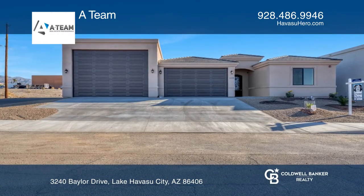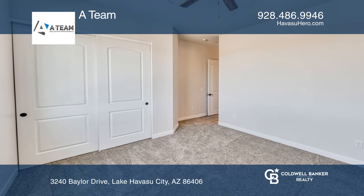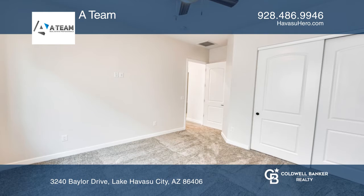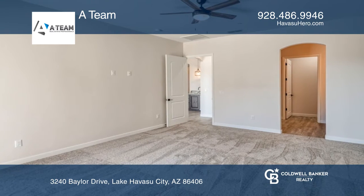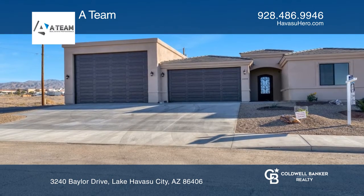This three-bedroom, four-bath home comes with two primary suites and tons of space. The walk-in closet in the main master bathroom connects right to the laundry room for quick access. The RV garage is over 20 feet wide and can hold all your toys.